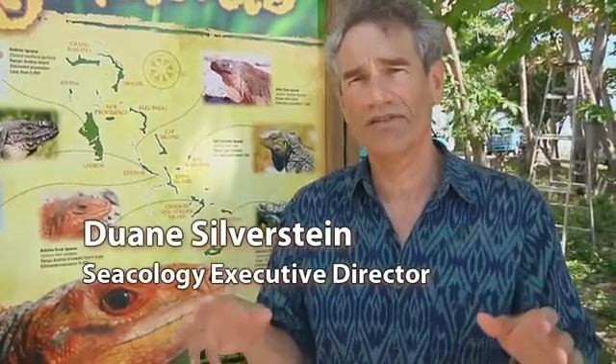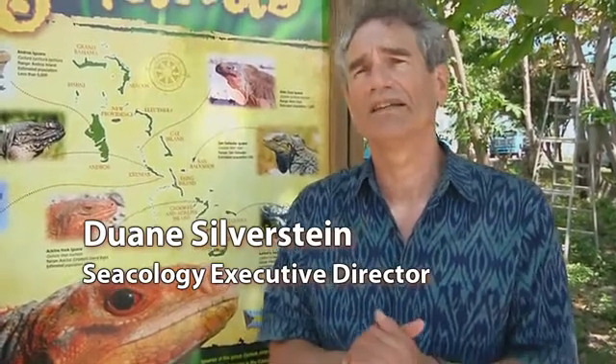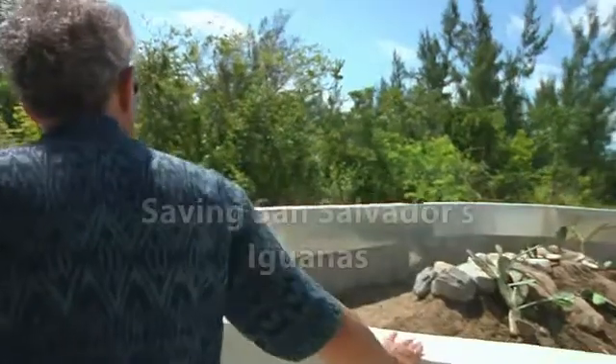The Bahamas is kind of a twist on the typical Seacology model. What we're looking to do here is one-time modest price interventions that can make a significant difference in preserving the environment. And that's exactly what Seacology has done here in San Salvador with the Iguana Nursing Center.